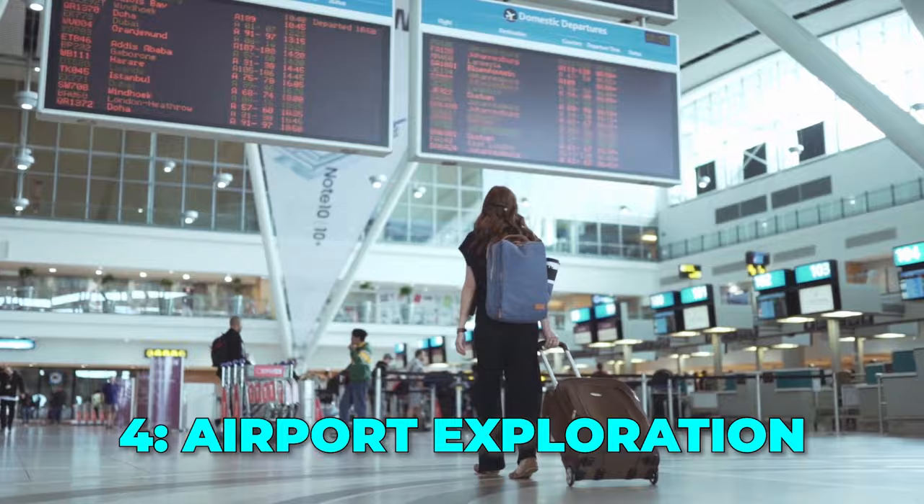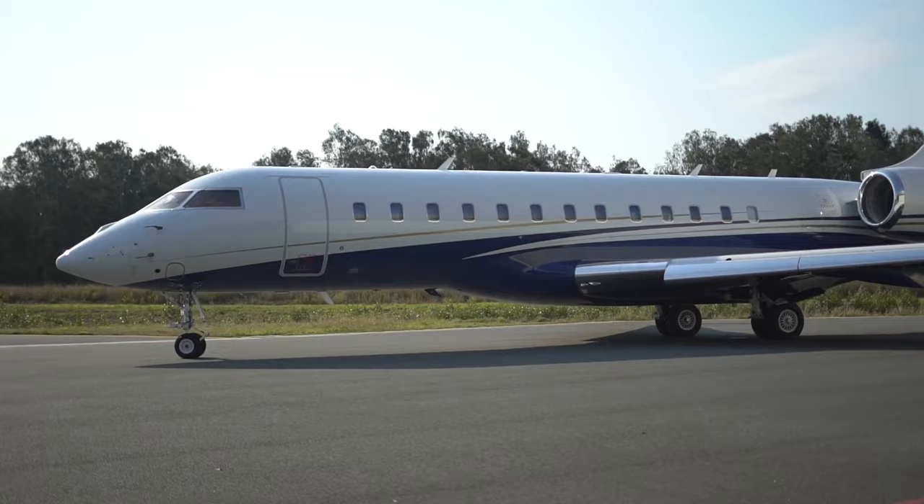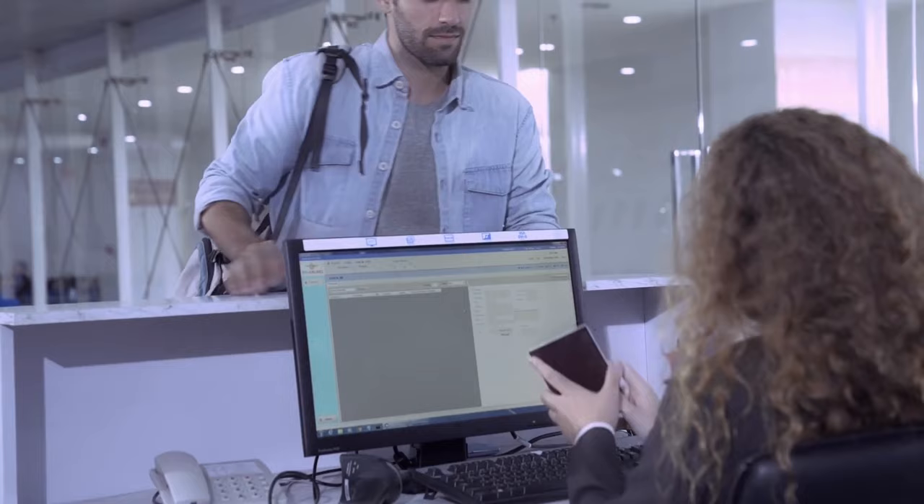Tip 4: Airport exploration. Airports can be more than just gateways to your destination. Many international airports boast unique amenities, so it's worth checking their websites beforehand. This will give you an idea of what to expect and help you plan your time efficiently.